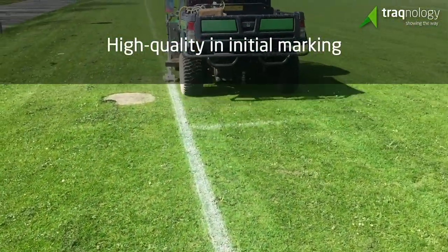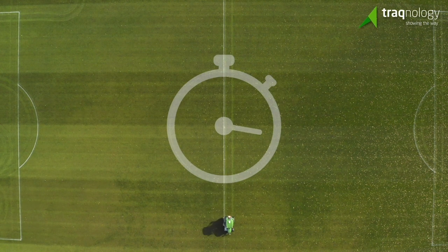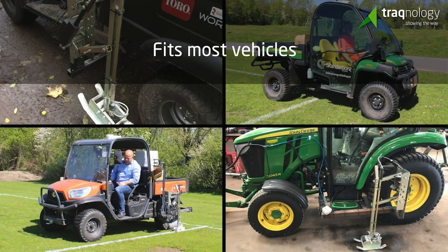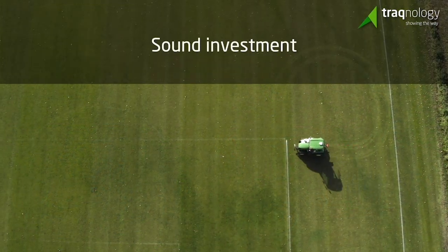It can line mark full size soccer fields in under 20 minutes, and SportsTrack universally attaches to any UTV, utility tractor, or garden tractor. Perfect lines. Perfect circles. More efficiency.